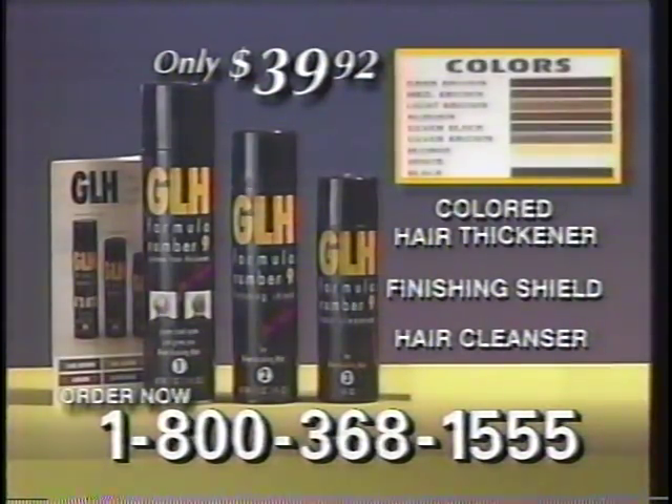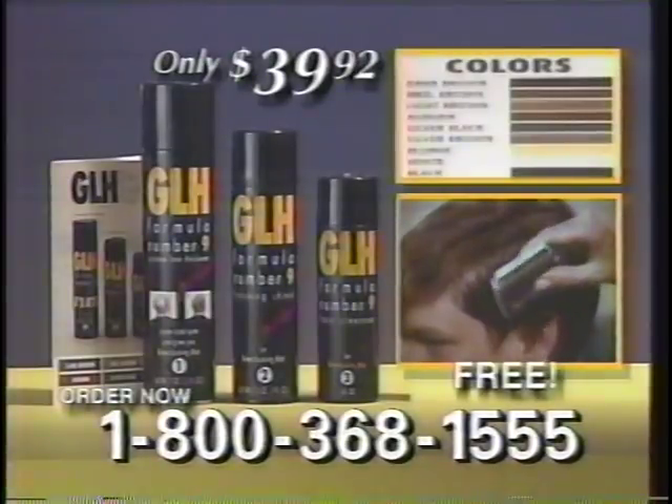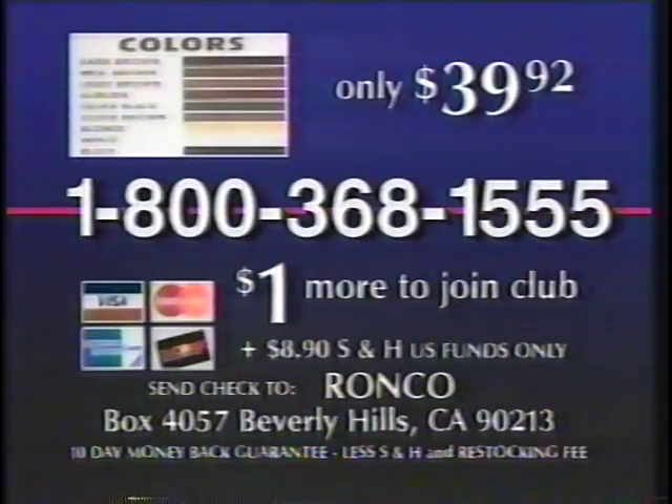Order GLH now for only $39.92 and get the $15 trim comb free. Or send $39.92 plus S&H to Ronco, Box 4057, Beverly Hills, California.